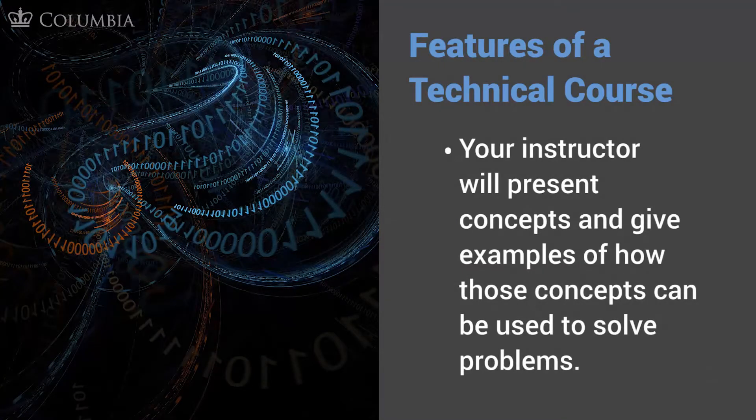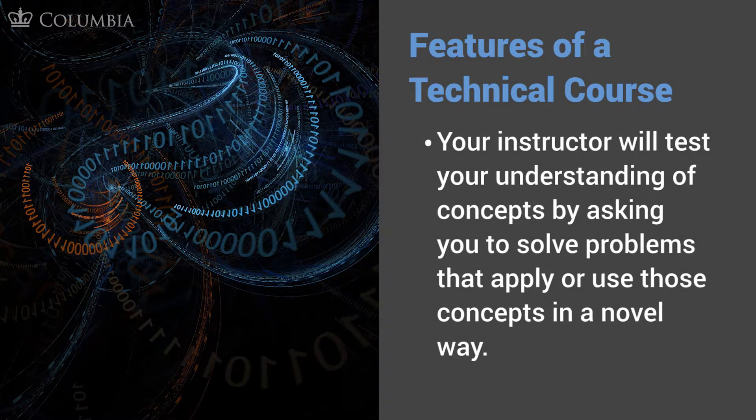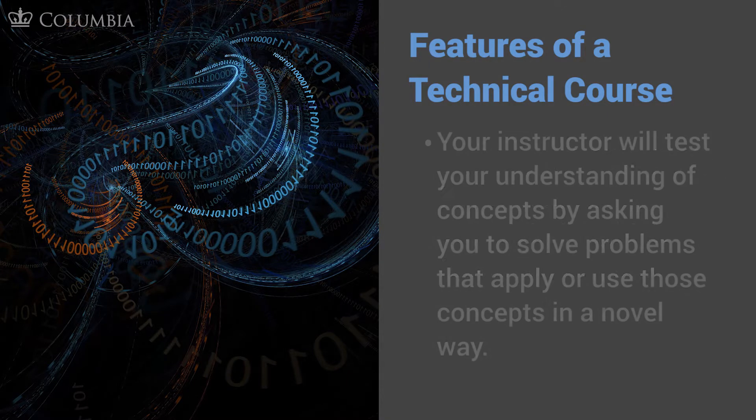There are some basic features of a technical course. One is that a professor is generally going to deliver concepts or ideas in a lecture format — sometimes just one complex concept, or as many as 10 or 12 in a single lecture. Your understanding of those concepts is then tested through problems that ask you to make use of those concepts and put them into action. That's why problem sets are the bread and butter of technical courses — problems are what help identify and assess your true understanding of what the concept means and how it works.